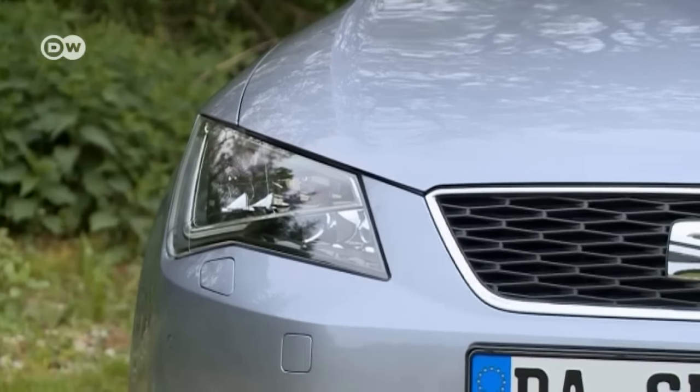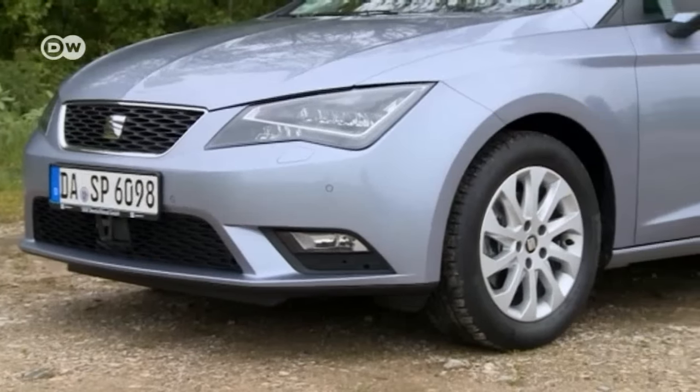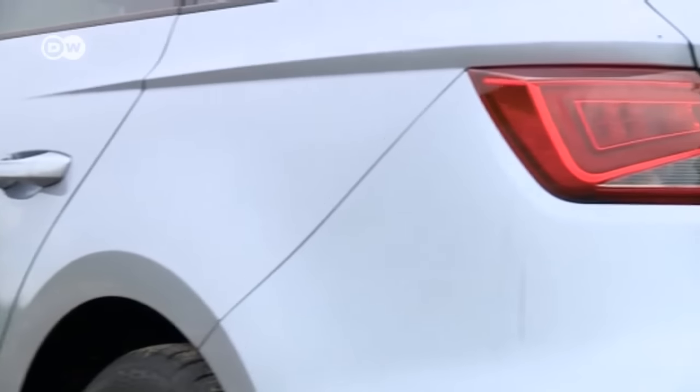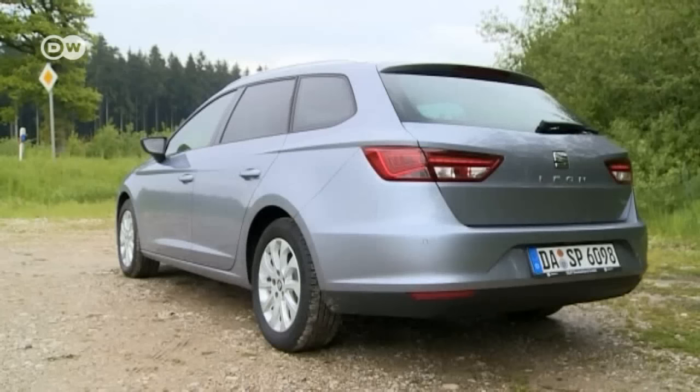Practical and reasonably priced cars that appeal to a broad market are commonplace. One of them is the Seat Leon ST, which is both functional and stylish. It's rare to find alternative power systems such as hybrid technology in this price category. The Seat TGI runs on compressed gas and gasoline.